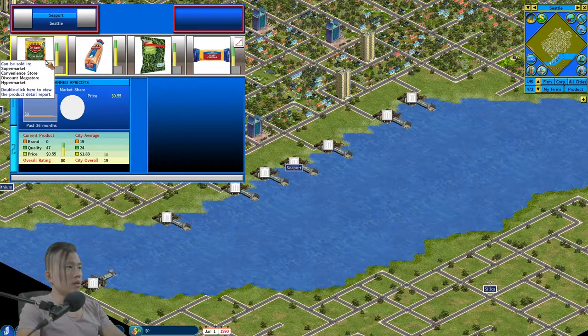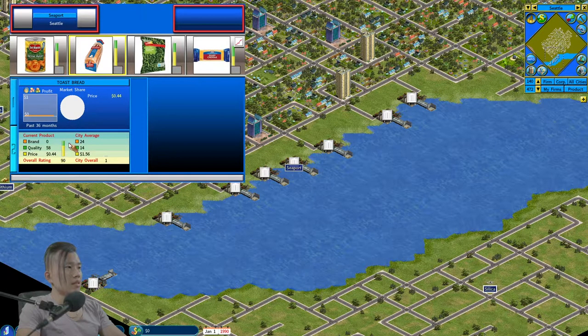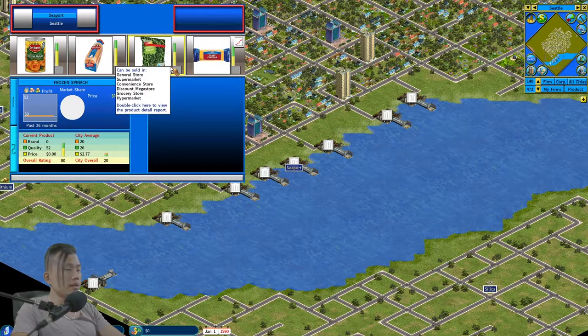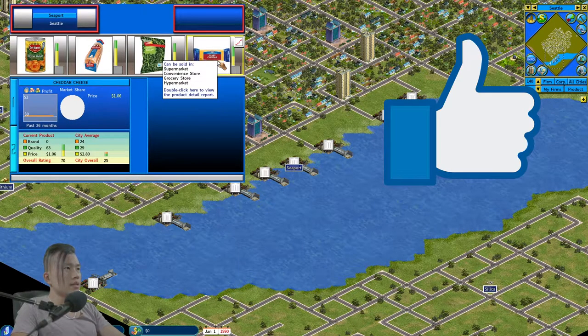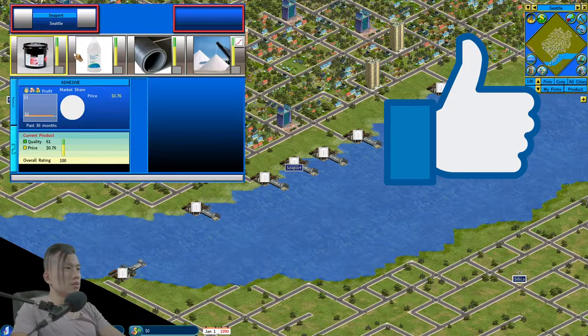In this seaport we can import canned apricots with a really high overall rating of 80. We can sell toast bread with close to 90% overall rating — really good, people will want it for its quality and price. Then we have frozen spinach with a rating of 80, which is also high. Lastly, there's cheddar cheese.